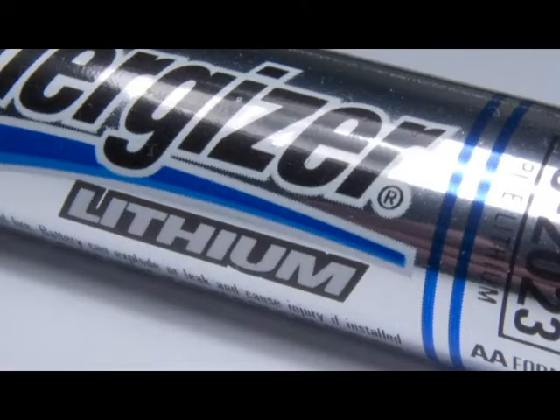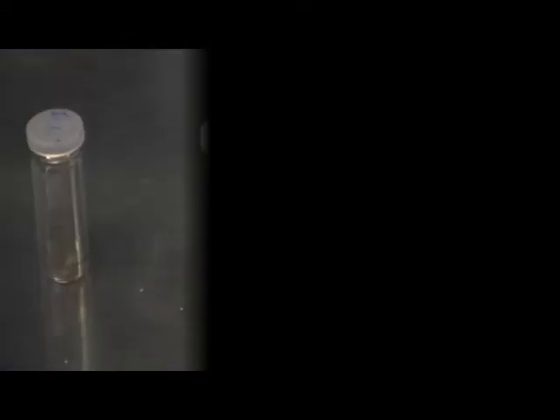We were motivated by Energizer's lithium batteries, and so this would be a beyond lithium technology, except for the fact that it can't be recharged. Every battery has three components — it has a cathode, which is iron pyrite or fool's gold.